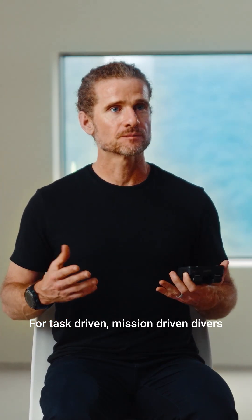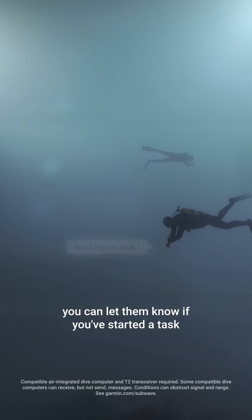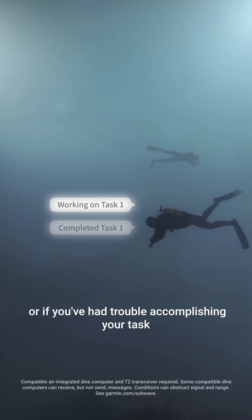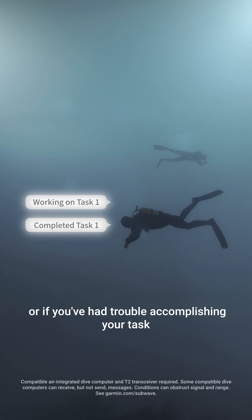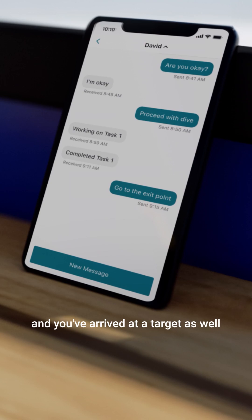For task-driven, mission-driven divers, if they're performing tasks underwater, you can let them know if you've started a task, you've completed a task, or if you've had trouble accomplishing a task. You can let the surface know that you're heading to a target and you've arrived at a target as well.